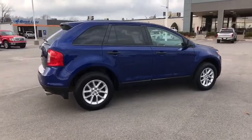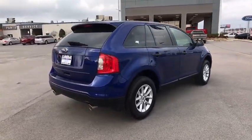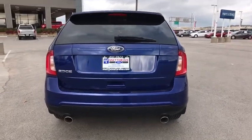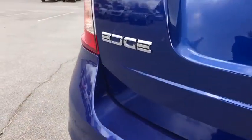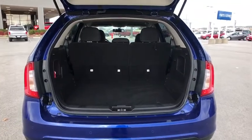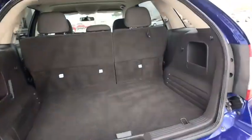Here are some of this vehicle's great options: Traction control. Stability control. Keyless entry. Steering wheel audio controls. Anti-lock braking system. Adjustable steering wheel. Power steering. Four-wheel disc brakes. Aluminum wheels. Floor mats. Cruise control.